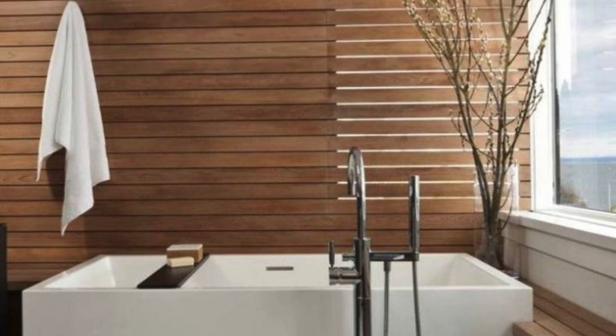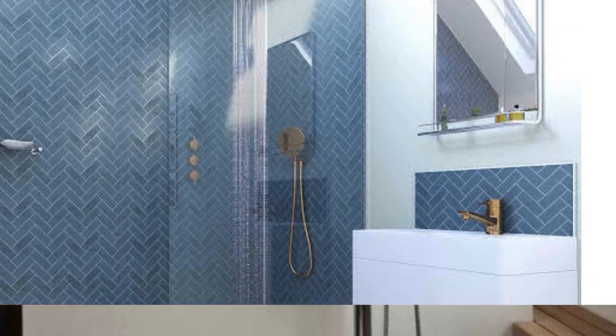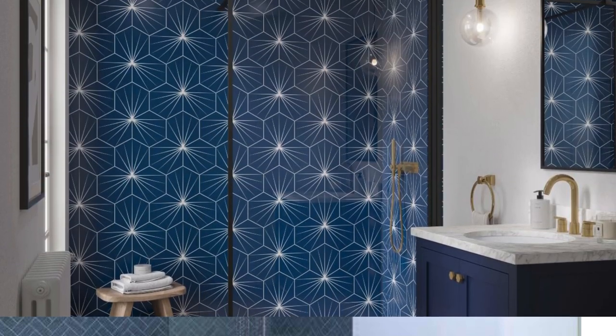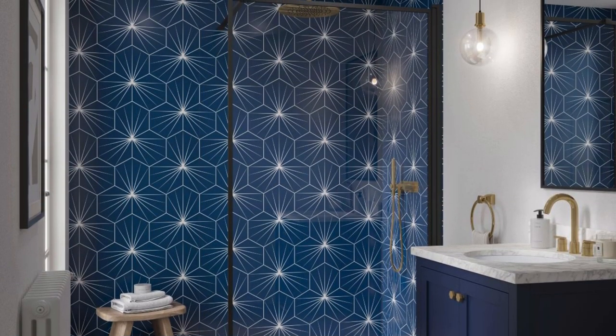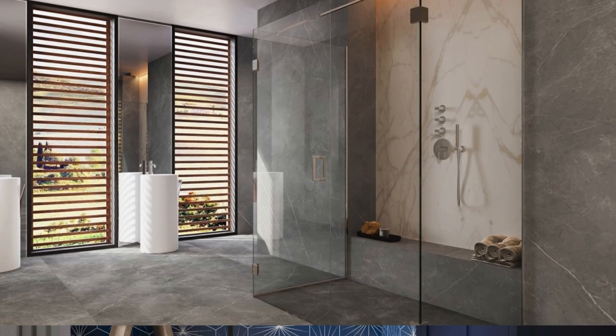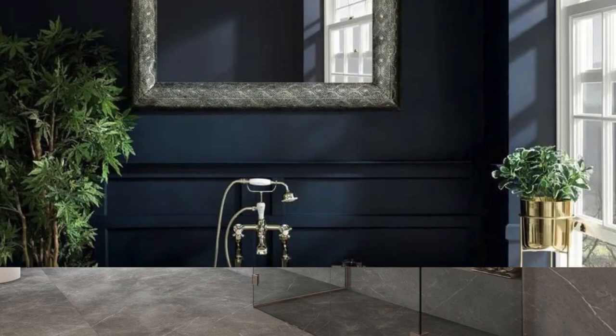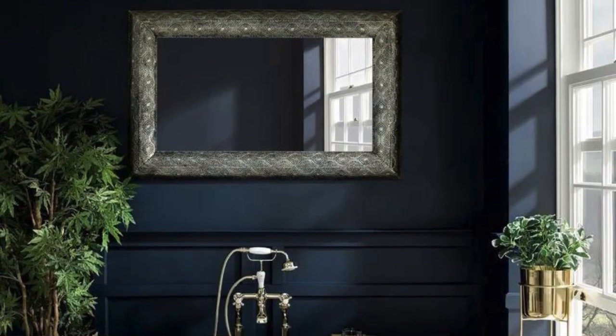Additionally, the ease of cleaning and resistance to mold and mildew make bathroom wall panels a practical and hygienic choice, providing a clean and pristine environment. From traditional to modern, these panels can seamlessly integrate into various design schemes, offering a customizable canvas for homeowners and designers alike to express their creativity. In essence, bathroom wall panels represent a harmonious blend of functionality and style, redefining the contemporary bathroom experience.